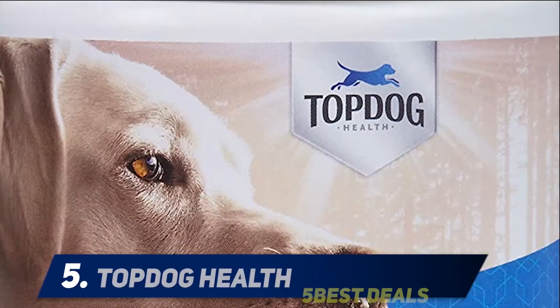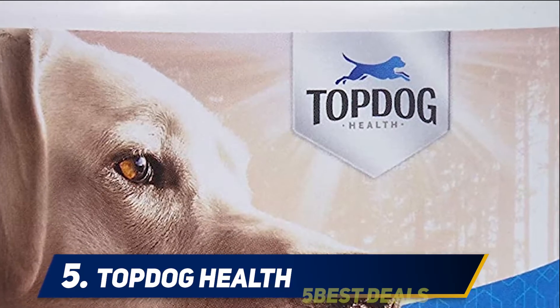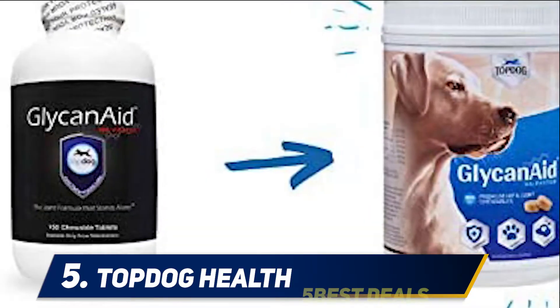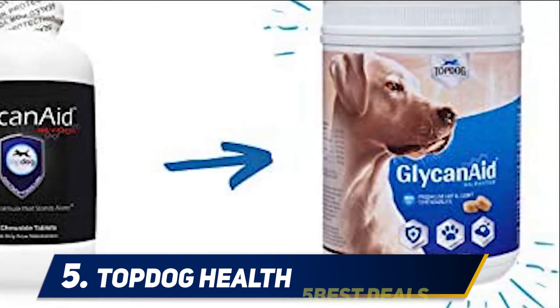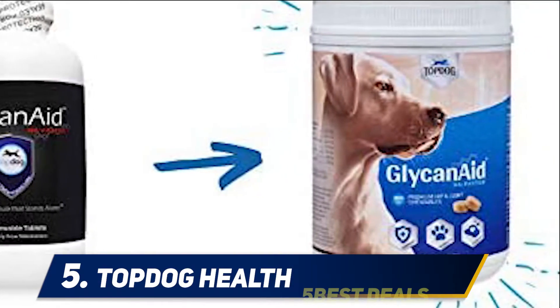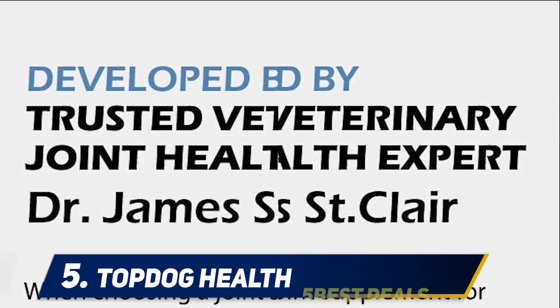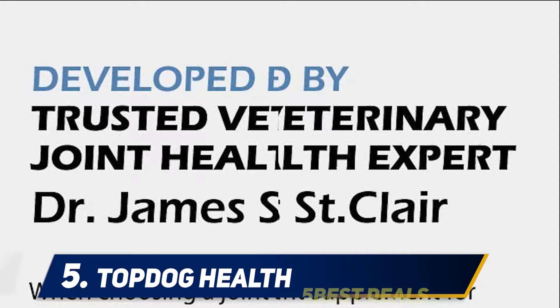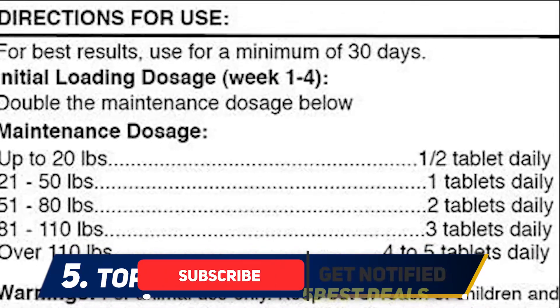Starting at number 5: Top Dog Health. The Top Dog Health Advanced Joint Supplement is designed for dogs of all sizes and ages and contains all the essential natural ingredients to support your dog's joints. Made with Glucosamine HCL and Chondroitin Sulfate and 25 mg of Hyaluronic Acid in every chew, this effective concentration of ingredients helps to lubricate and maintain healthy connective tissues and joints.